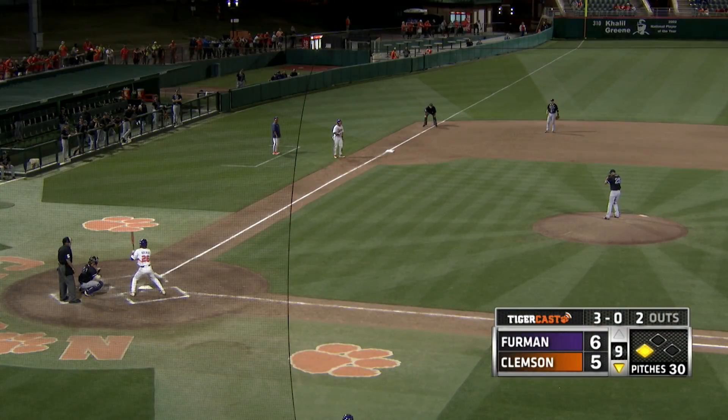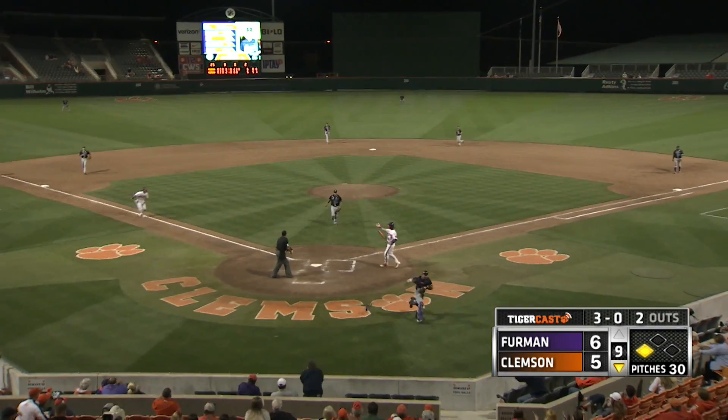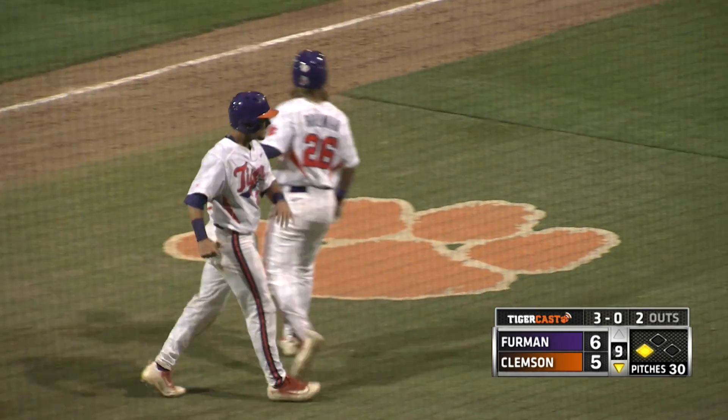Just throw it out of the strike zone if you don't want to throw a pitch to him. The 3-0 delivery missing low and it gets away — here comes Oki streaking down the third base line, he'll score. We're tied at six.